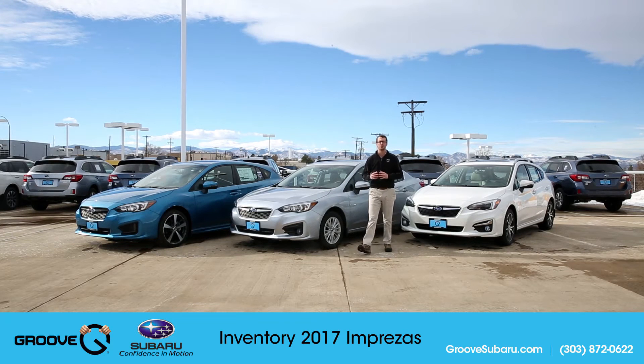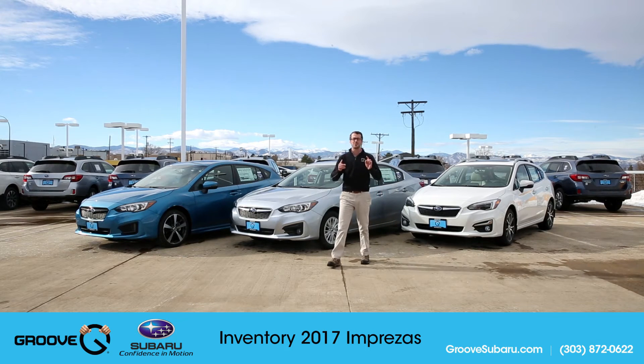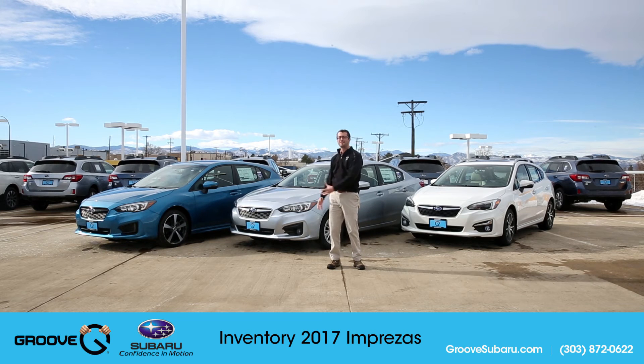What's up guys, Brendan Hancock here with another episode of Groove Subaru today. And yes, you are correct — behind me I have some in-stock 2017 Subaru Imprezas.